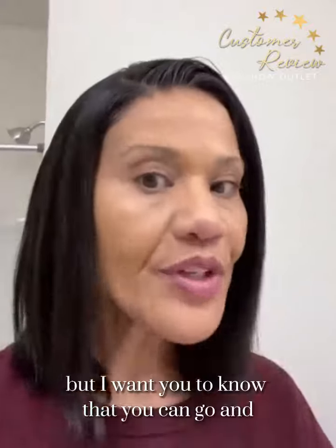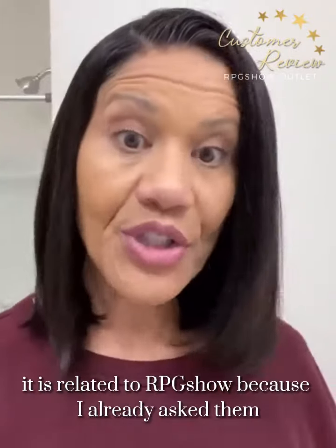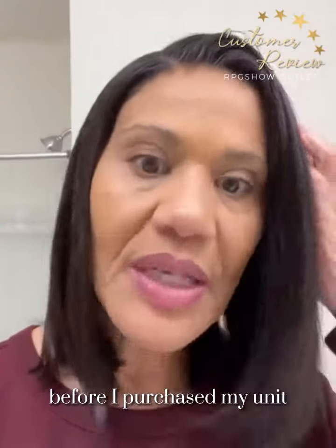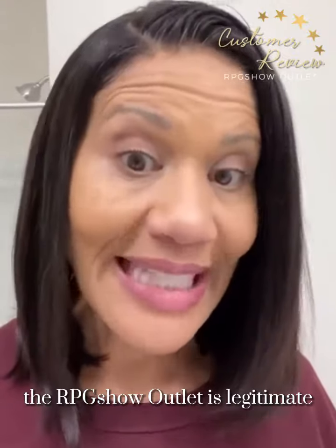I want you to know that you can go and shop on that outlet and it's okay. It is related to RPG Show because I already asked them before I purchased my unit. I just wanted to say that they are legitimate — the RPG Show Outlet is legitimate.